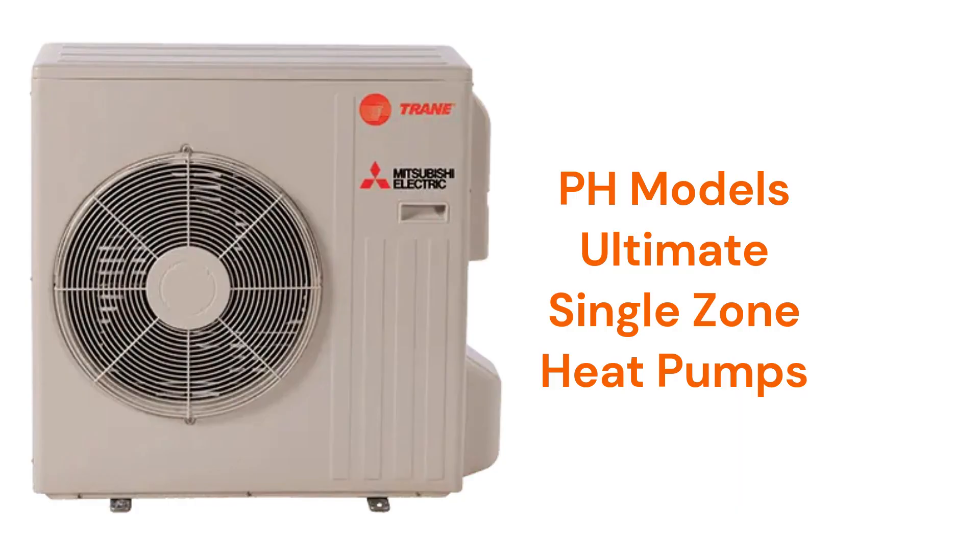The PH units are ultimate single-zone heat pumps with a 33.1 SEER2 efficiency and feature hyperheating, where they can provide 100% of their heating capacity even when outdoor temperatures are as low as 5 degrees.